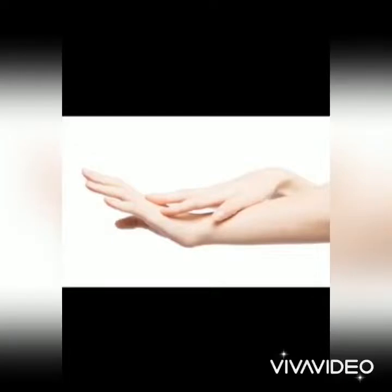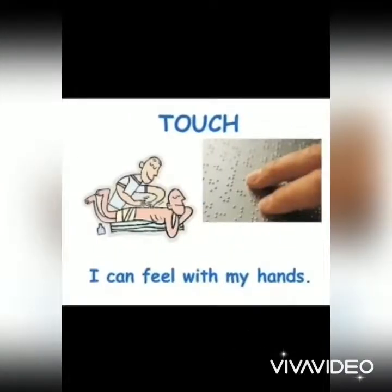And the last one is skin. Skin helps us to touch and feel many things. We can feel soft and hard, and we can also feel smooth as well as rough things with the help of our skin.